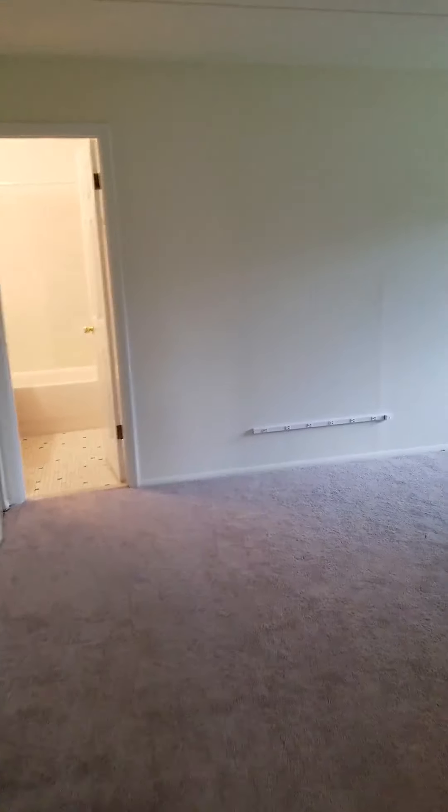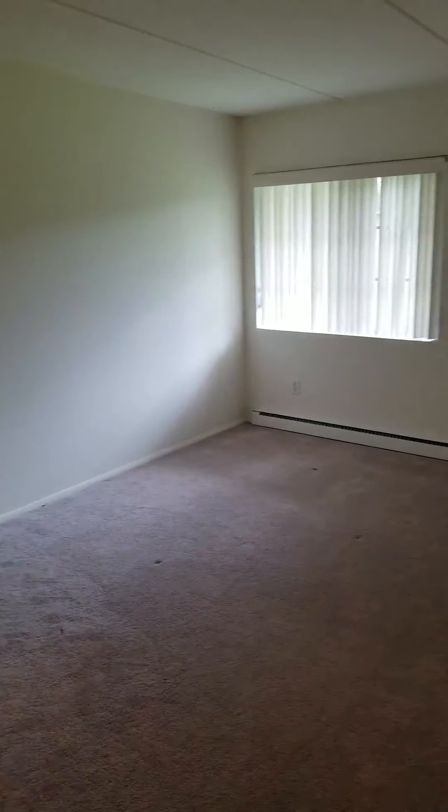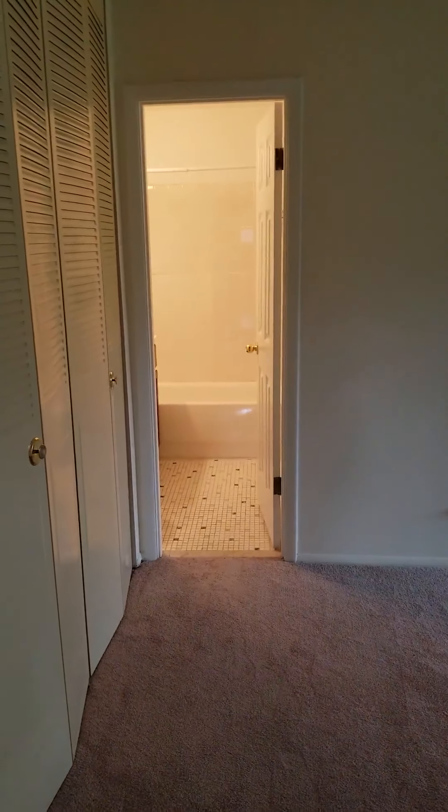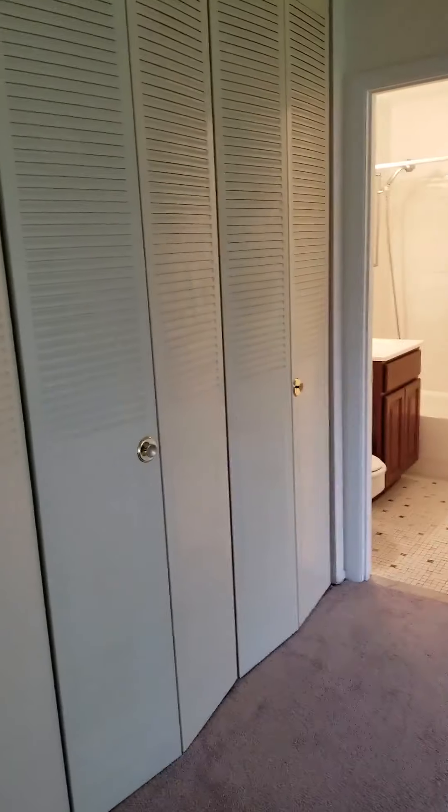The master bedroom. There's an ensuite bathroom and a full wall of closets.